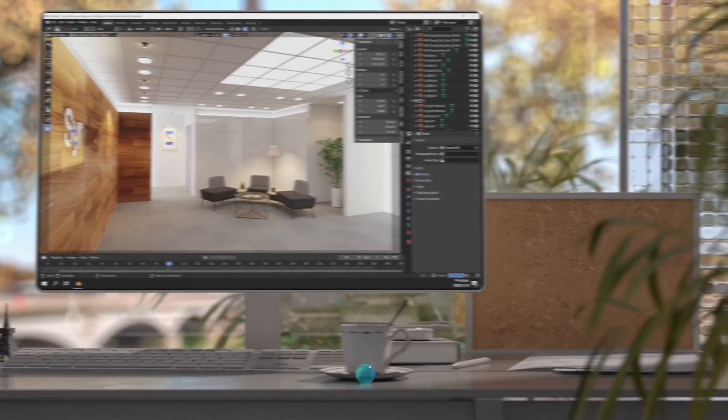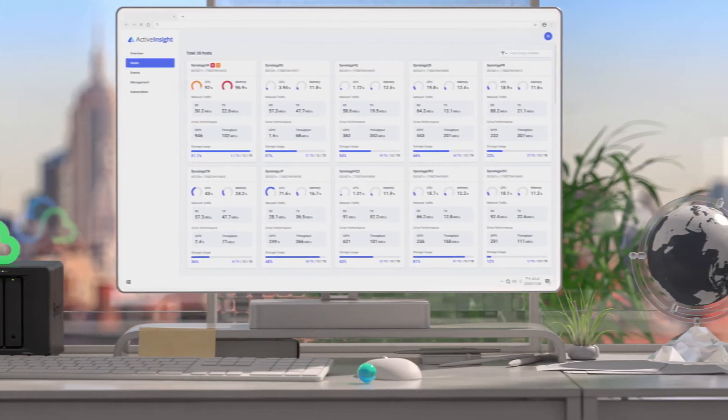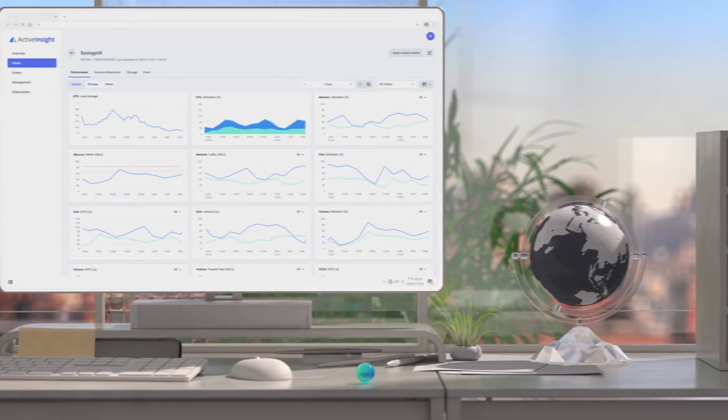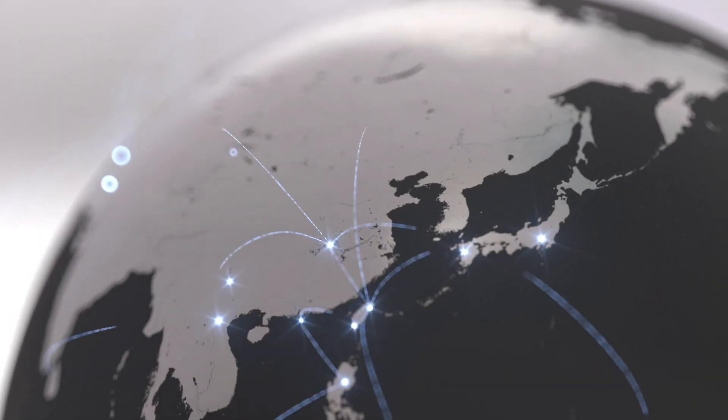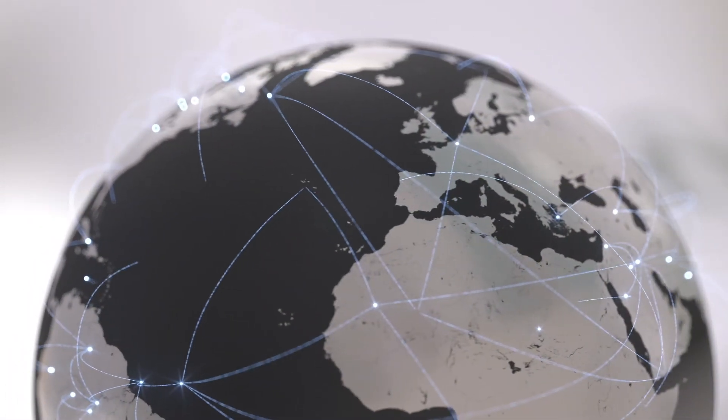Through our cloud, we made it easier to monitor multiple devices, even across multiple sites. Active Insight enables you to see the big picture, all consolidated in one portal. We'll also be introducing our directory as a service to make managing user accounts simple and easy to do.